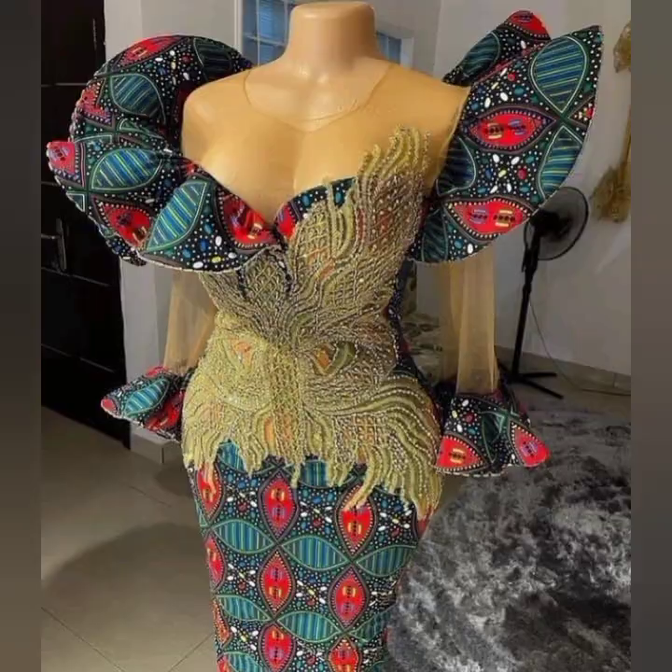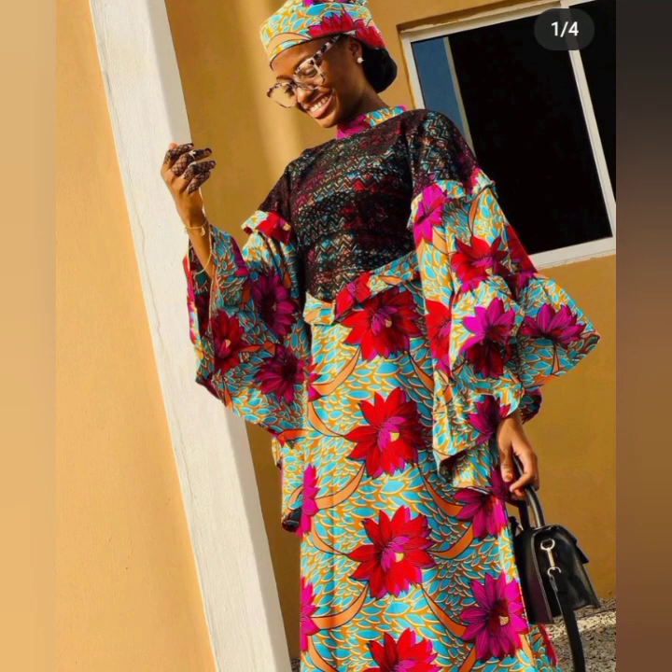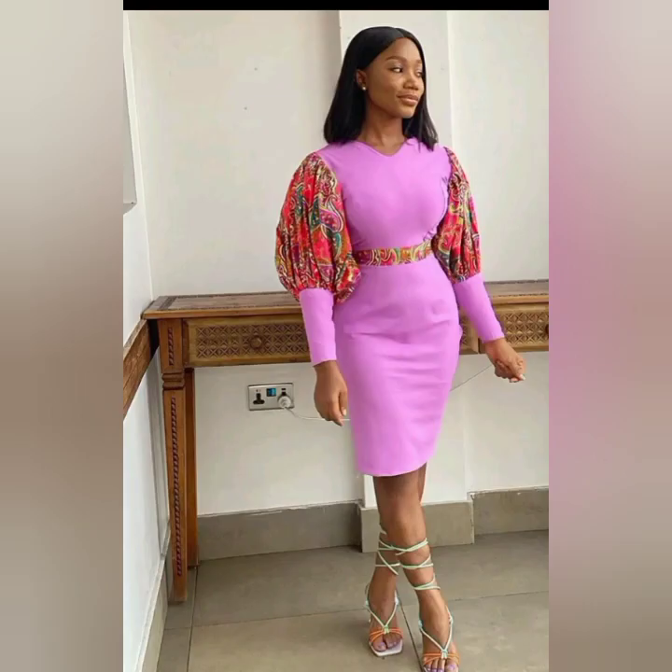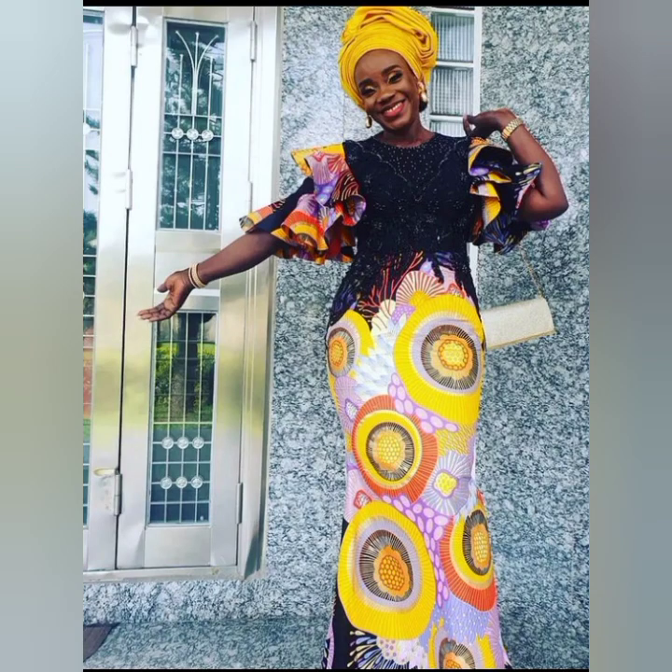In today's video you will see lots of crazy designs of African clothing styles, such as Ankara dresses, Ankara gown styles, Ankara design — just like what you see currently, which is an Ankara mixed with knit material, an Ankara mixed with clay fabric, just like this design. And this is also a long gown style made with Ankara fabric and some other material.